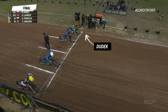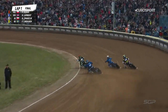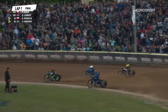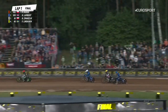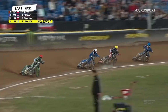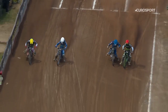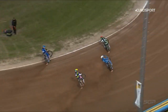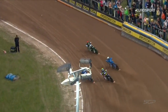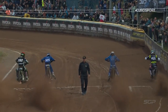Here we go then — green light's on now, tapes are up, and away they go. Dudek's made a good start from the inside, hugs that first turn. There's Vashnik coming through in second place. And Freddie Lindgren also getting the better of Robert Lambert down the back straight on the opening lap. From the inside, Patrick Dudek has been electric from the start all night long — not necessarily known for his starting, but he's hardly put a foot wrong all night. And Smarznik just settled into the race in second place.